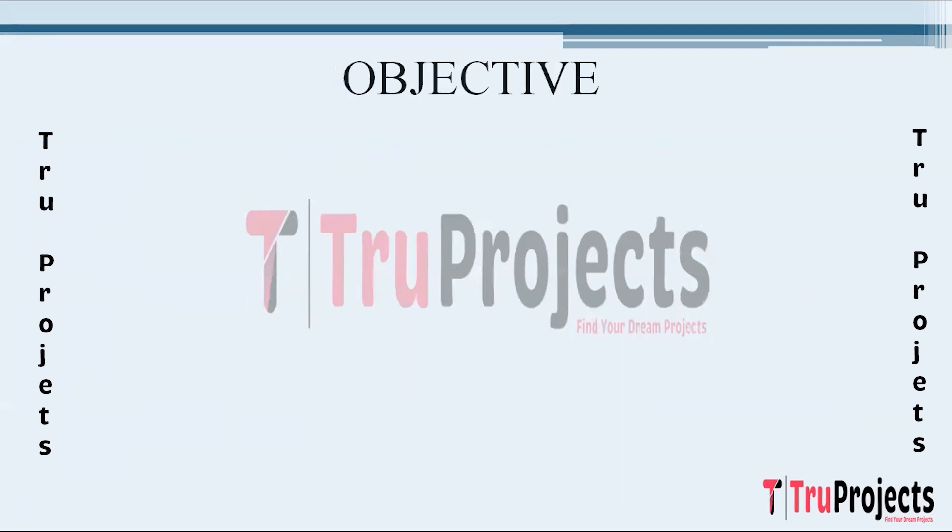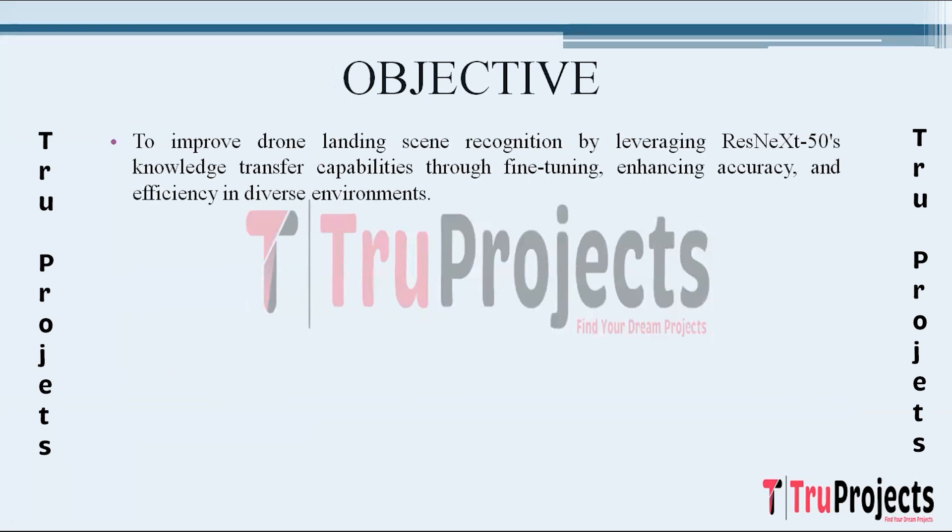Object of the project. The primary objective is to implement transfer learning using the ResNeXt50 model as a backbone for deep convolutional neural networks. The goal is to leverage the knowledge transfer capabilities of a pre-trained ResNeXt50 model to enhance the autonomous landing scene recognition for drones. Specifically, the project aims to improve the accuracy, efficiency, and adaptability of recognizing diverse landing environments by fine-tuning the ResNeXt50 model.